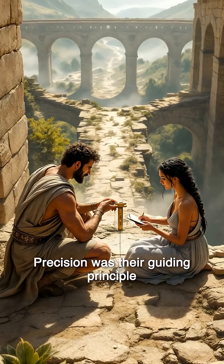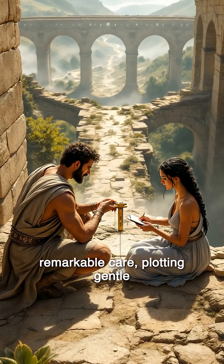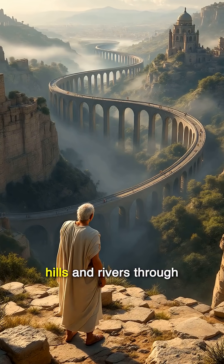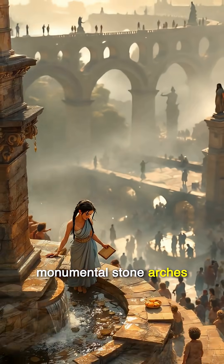Precision was their guiding principle. Crews surveyed landscapes with remarkable care, plotting gentle gradients — just a meter of descent for each hundred meters traveled. Gravity did the work, moving water from remote hills and rivers through underground channels and across monumental stone arches.